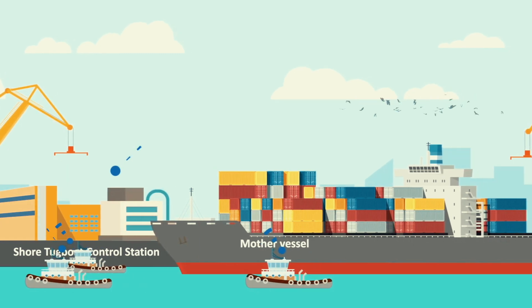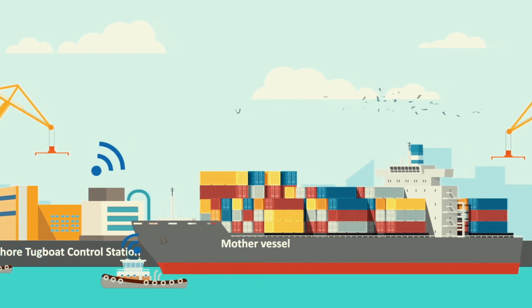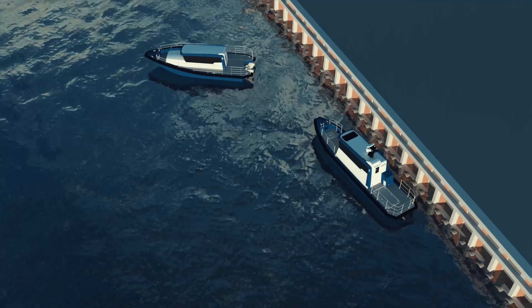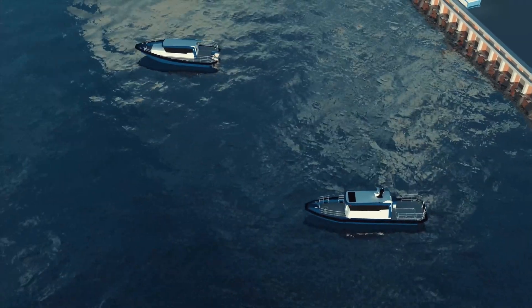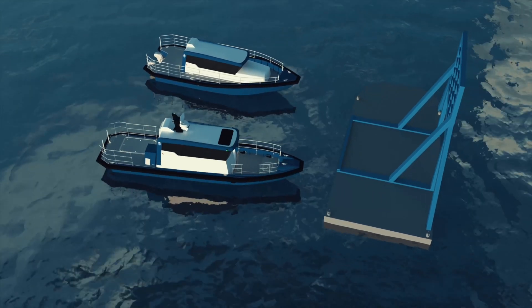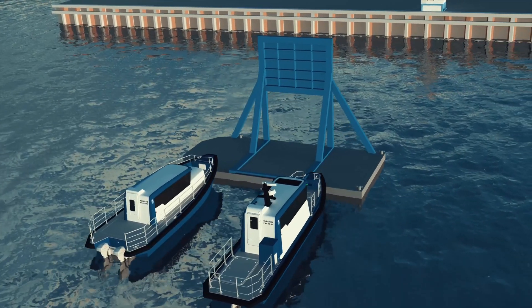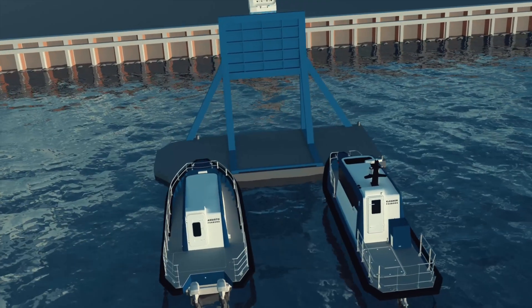This system ensures operational independence, even in cases of limited port services. Pilot One was executed with downscaled demonstrators suitable for performing a test which could both prove the concept and, at the same time, was scalable — thereby securing that the results obtained would also be present in full-scale applications. Two TUKO workboats were used to illustrate tugboats.